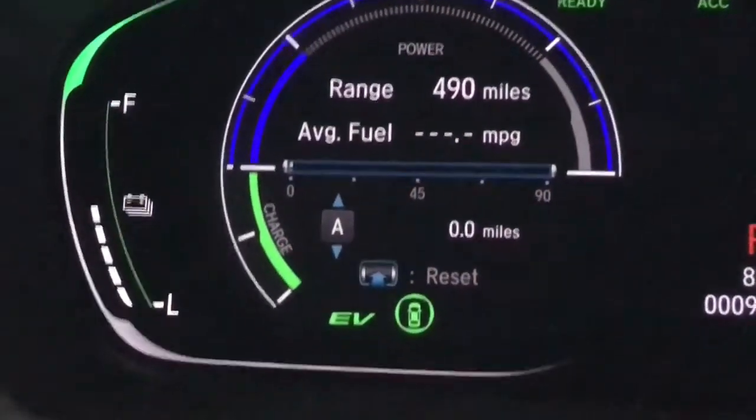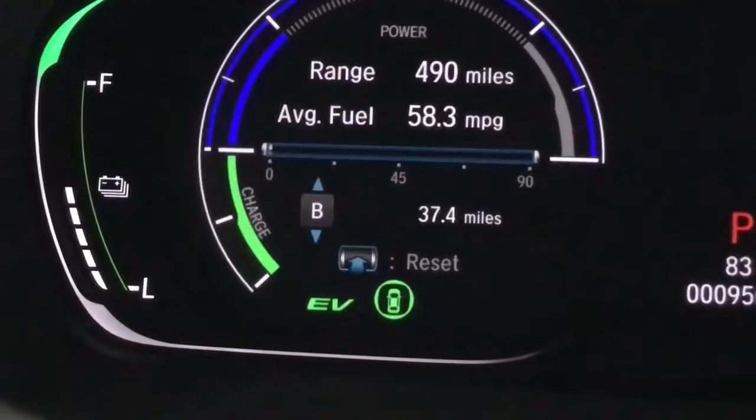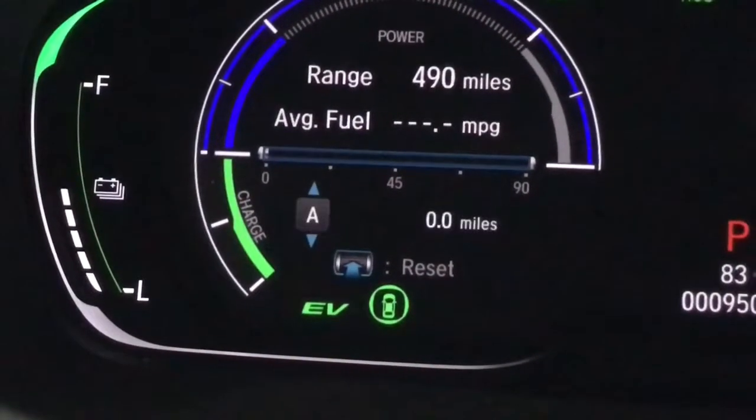Hey, guess what — we're taking a trip to Texas and Oklahoma, we're gonna have so much fun! Let's go ahead and reset both trips. We got the A set and we're gonna reset the B.